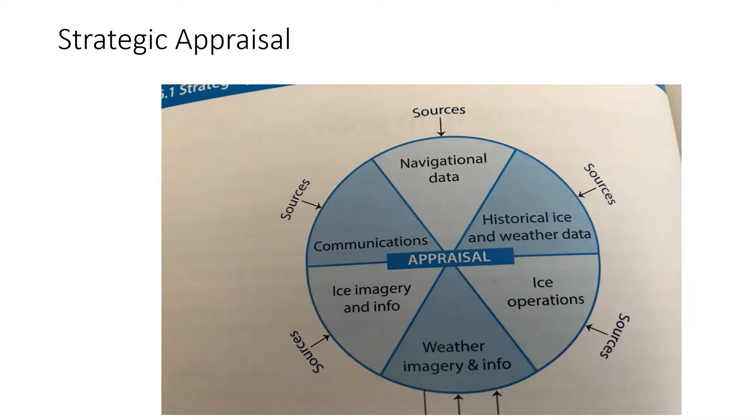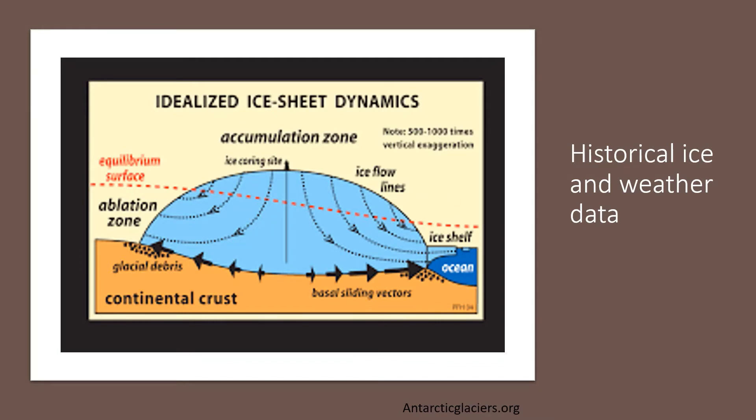In addition to routine information sources utilized in open water and coastal passage planning, it is essential that you access additional sources of data that provide a complete ice condition picture for the route you will be traveling. Sources need to include both meteorological and ice data, as ice movement is strongly affected by wind conditions. At the strategic level, it is important to first look at historical seasonal conditions so as to understand what to expect in the voyage.